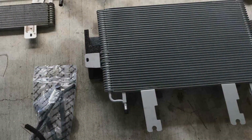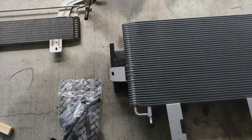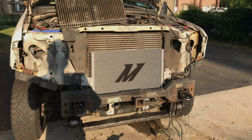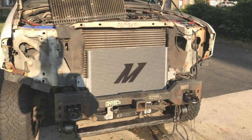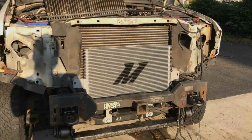Durability is a key focus of Mishimoto products, and this cooler is no exception. It's built to withstand extreme conditions and rigorous use, ensuring that your transmission remains cool and efficient, no matter the challenge. Its features, including a high-flow design and thermal bypass, provide superior cooling capabilities without sacrificing fluid flow.